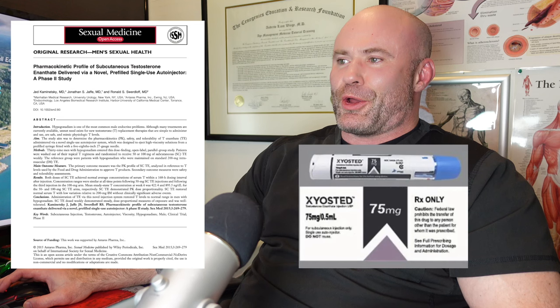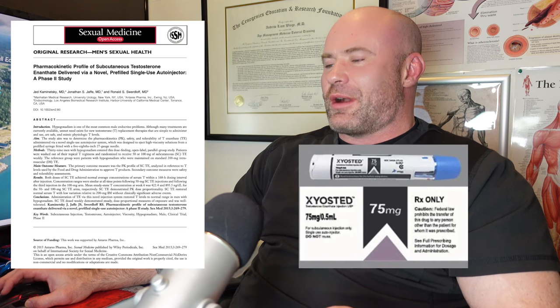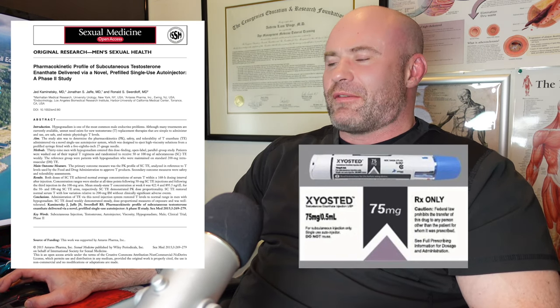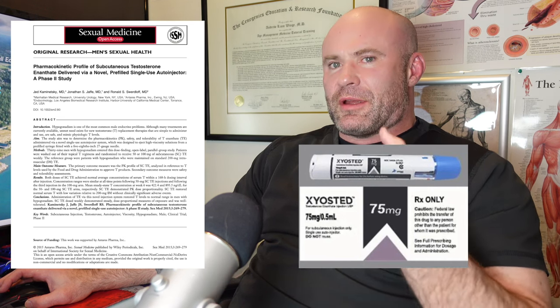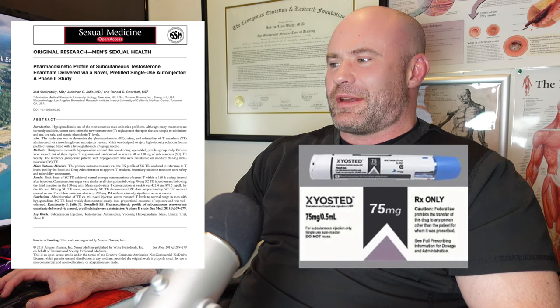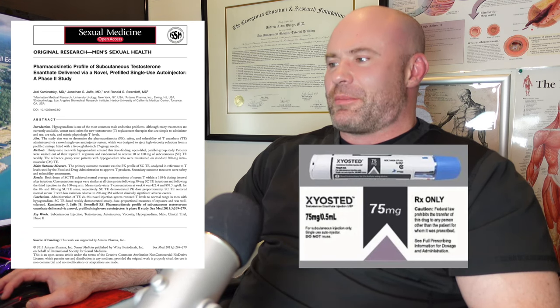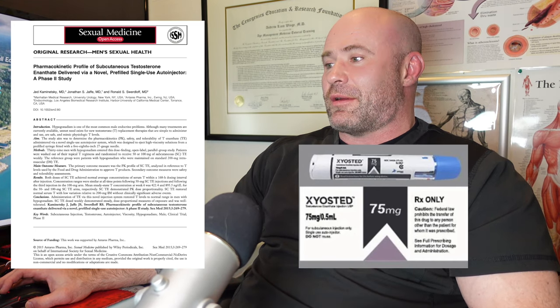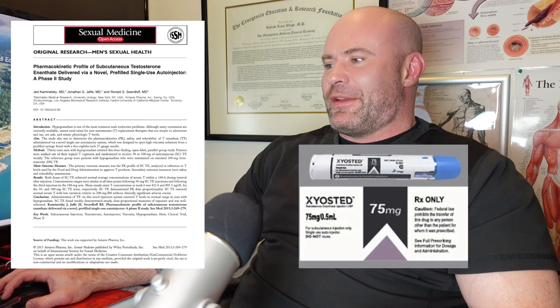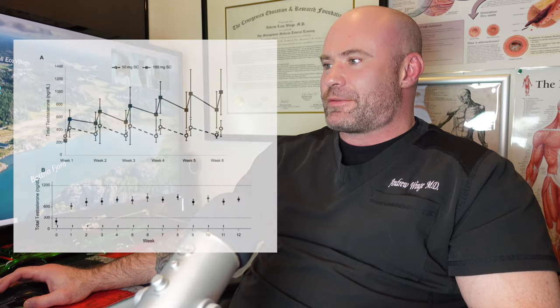This study from the Journal of Sexual Medicine, 2015, is a pharma-sponsored pharmacokinetic study of subcutaneous testosterone enanthate delivered via a novel pre-filled single-use auto-injector — the Xyosted. These look kind of like an EpiPen. I've never prescribed them and I don't know anyone who's used them. They seem like a clever but expensive delivery method without much popularity.